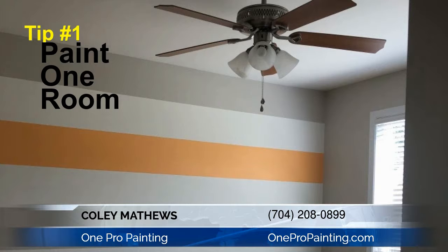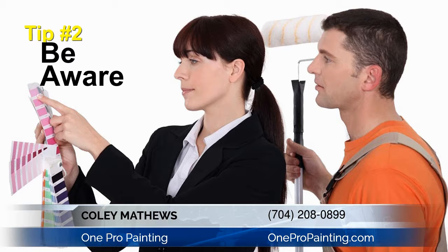Number one: do as much homework as you can on the person or company, and hire them to do one room first.